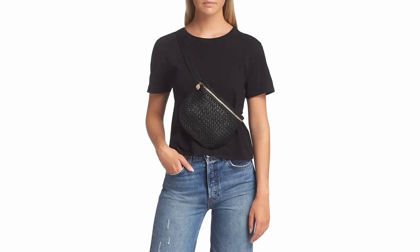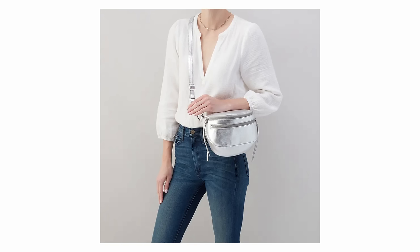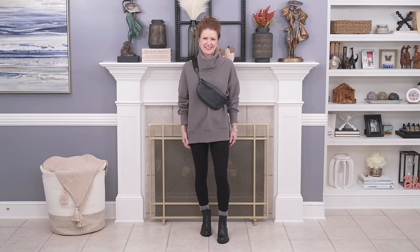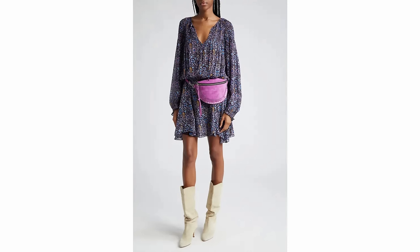This one will be no surprise — it's the elevated belt bag. Belt bags have been on trend for a while, starting with more athleisure clothing and now moving into everyday bags you can wear with casual or even dressed-up outfits. They're usually worn across the body, but you can wear them around the waist for a dressed-up look. You can find them in leather, and they're also showing beaded ones and ones with all kinds of embellishments to make them more elevated. They're functional and cute.